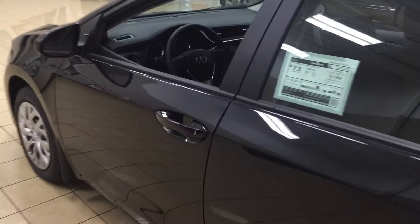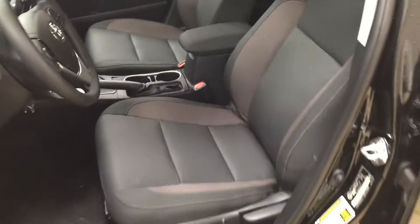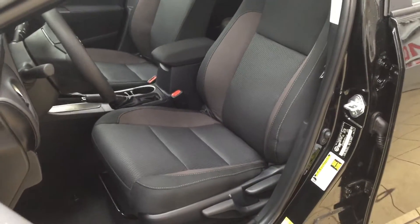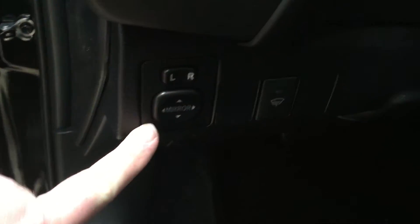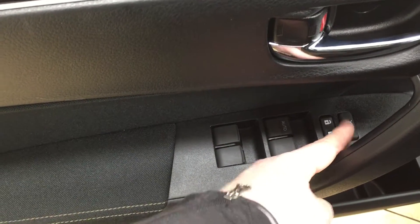Now we're going to be taking a look at your front dash as well as your front seats, just so you have a much better idea of how much space there is. You have your cloth interior seat surfaces. On your left-hand side you have your mirror controls as well as your window wiper de-icer located on the inside of your driver's side door. You also have your window locks, power locks, and window controls for both your front and rear windows.